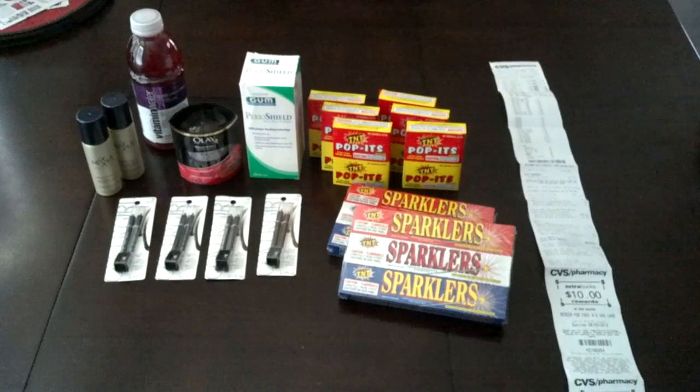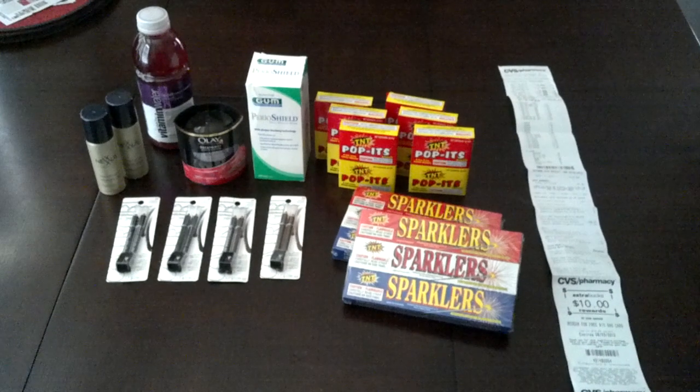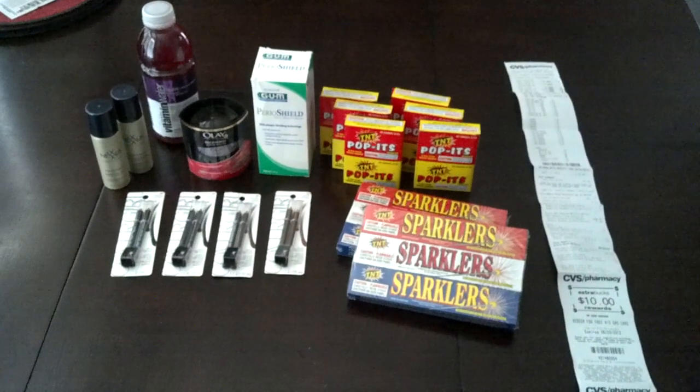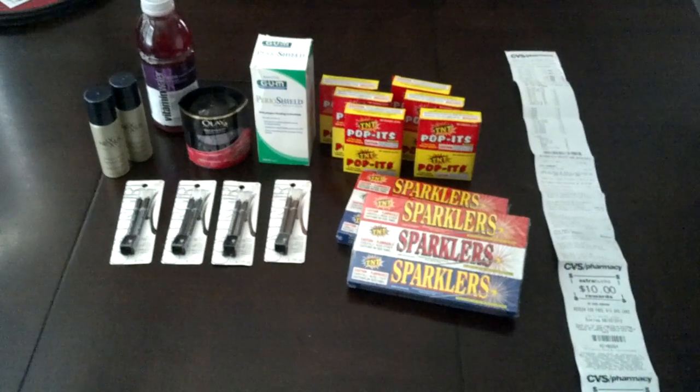Alright guys, welcome to another edition of Sweet Discounts TV on YouTube. This is just a real quick haul from CVS. I had one more gas card to try to get on one of my cards, so I went ahead and completed that.